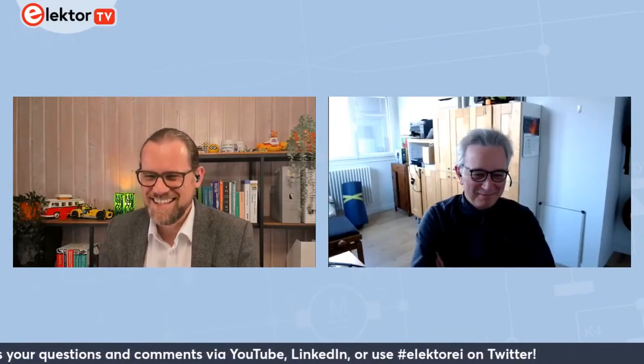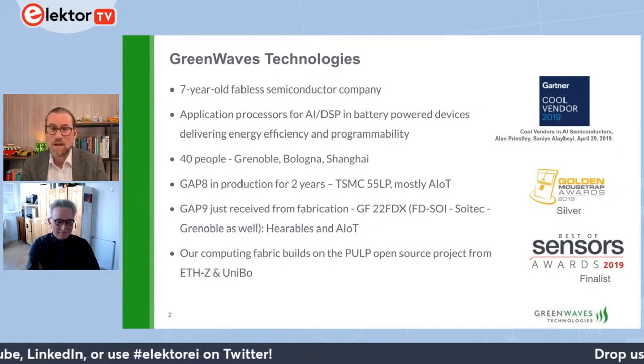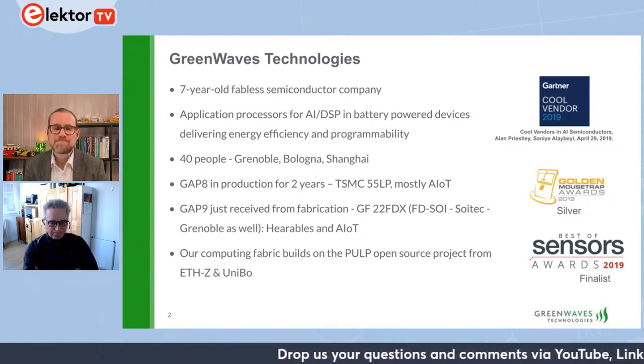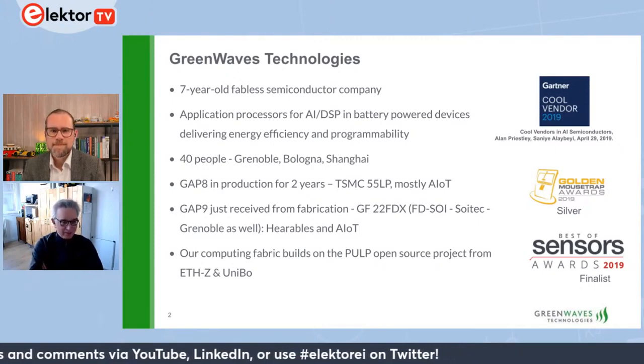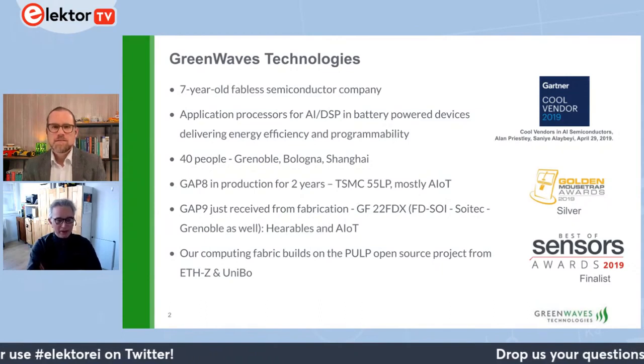Let's go back to Martin and find out some more about the fabless GreenWaves company and how they're using RISC-V. So tell us a little bit more about GreenWaves, why you've started a fabless semiconductor company and what role RISC-V is playing in your product. GreenWaves is a company that's actually designing chips and then producing them inside fabs — manufacturing houses — that's why we call ourselves a fabless company because we don't actually do the manufacturing.